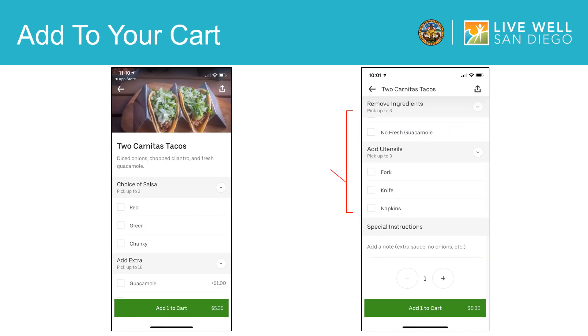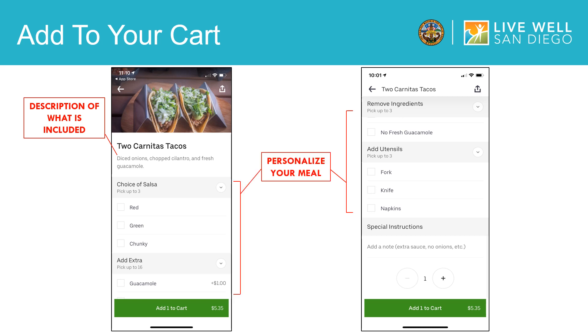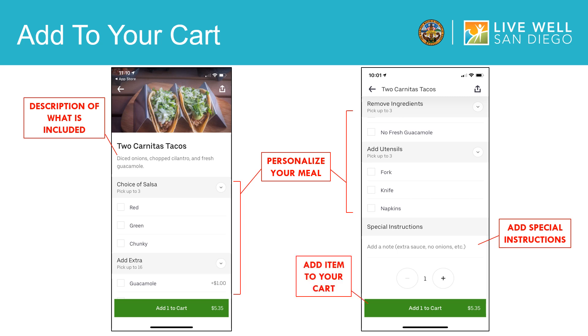Now we are ready to order our food. Once you choose the meal of your choice, you can customize it and add it to your cart. In my example, I have selected two carnitas tacos which comes with diced onions, chopped cilantro, and fresh guacamole, which is listed here in the description. I can personalize my meal by adding what type of salsa I want or removing certain ingredients. You also have other options such as adding utensils or listing special instructions such as extra sauce. Once you have personalized your meal, you add the items to your cart.